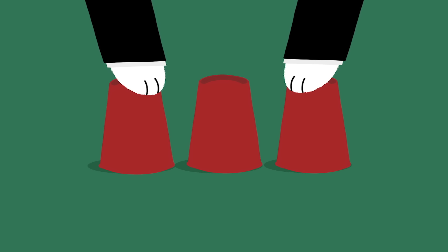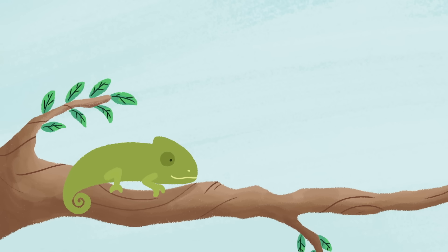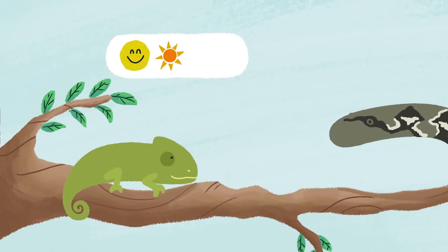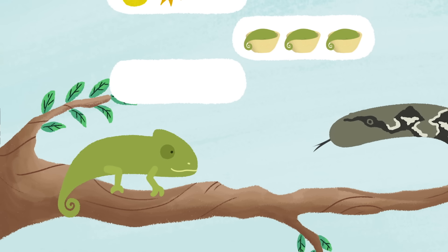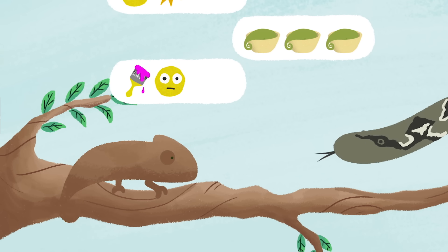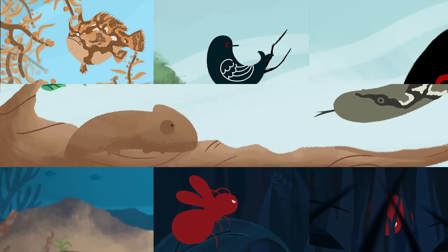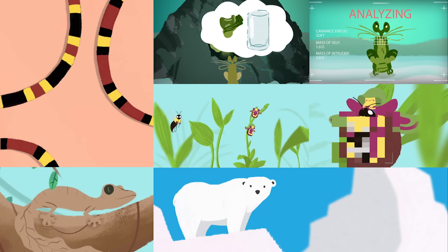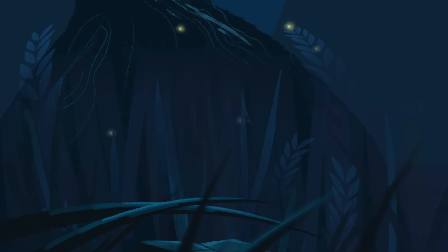So we know that animals can deceive. But do they do so with intent? That's a difficult question, and many scientists think we'll never be able to answer it. We can't observe animals' internal thoughts. But we don't need to know what an animal is thinking in order to detect deception. By watching behavior and its outcomes, we learn that animals manipulate predators, prey, and rivals, and that their capacity for deception can be surprisingly complex.